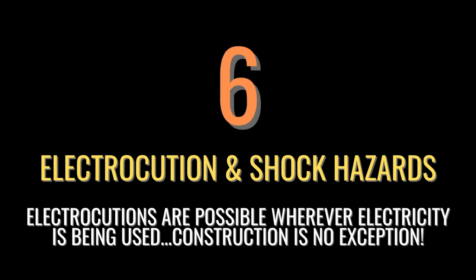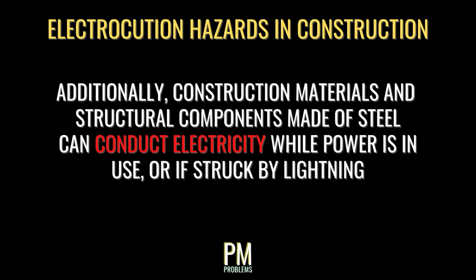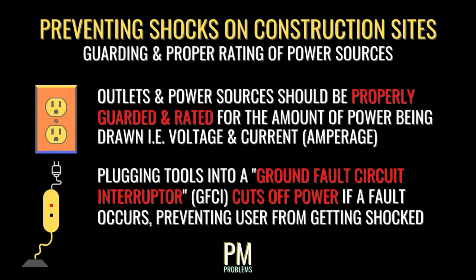Wherever electricity is being used, the potential for electrocution is present, and construction sites are no exception. Not only is electricity required to perform work, but many sites sit adjacent to, on top of, or beneath existing live power lines. Structural materials made of steel can conduct electricity while power is being used or if struck by lightning. All power outlets or sources should be properly guarded and rated for the amount of power being drawn. Ideally, a GFCI — ground fault circuit interrupter — should be put in place to cut off power the moment a ground fault occurs, ensuring that a tool or device plugged in won't get overloaded and potentially shock the user.